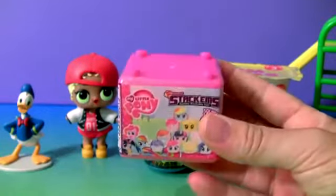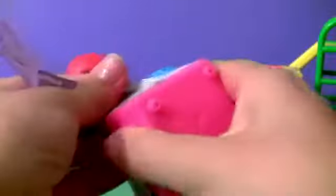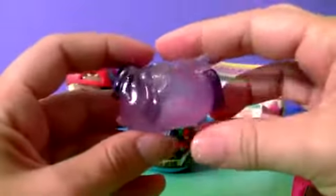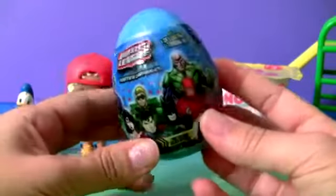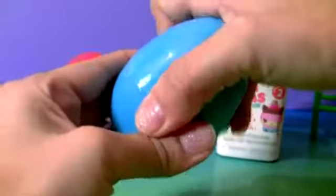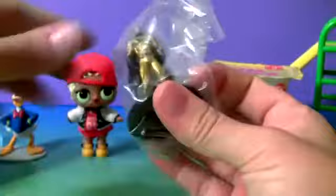My Little Pony Fashion Stackums — Princess Twilight Sparkle. Justice League Surprise. Blue Egg. Batman Card. This is Batman.